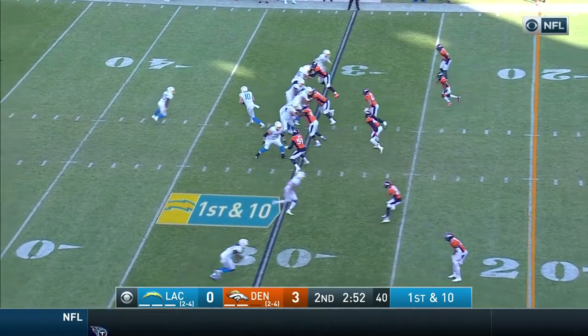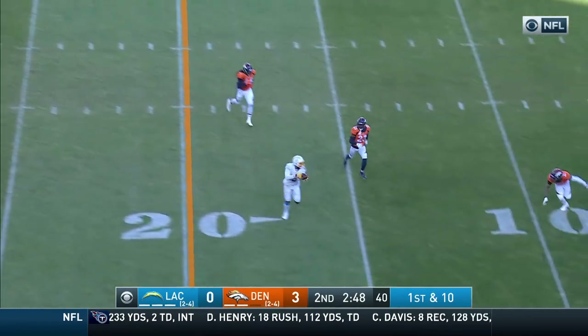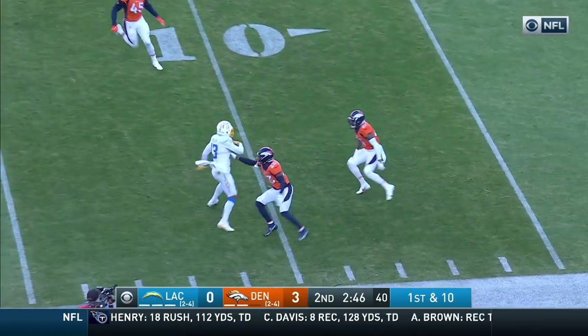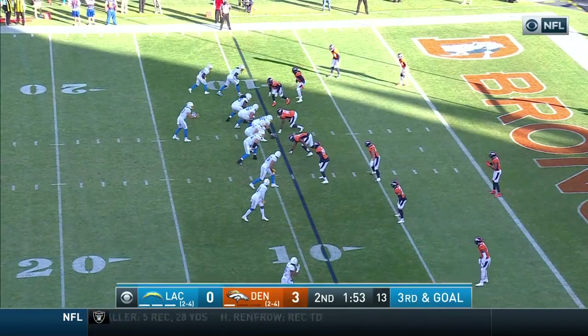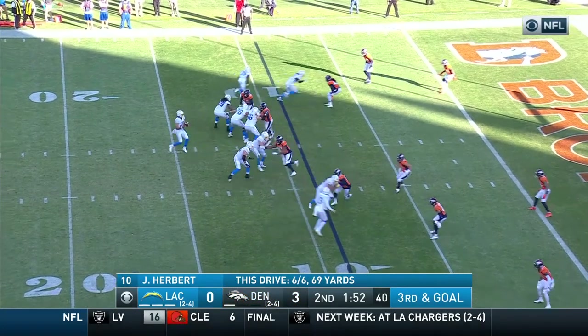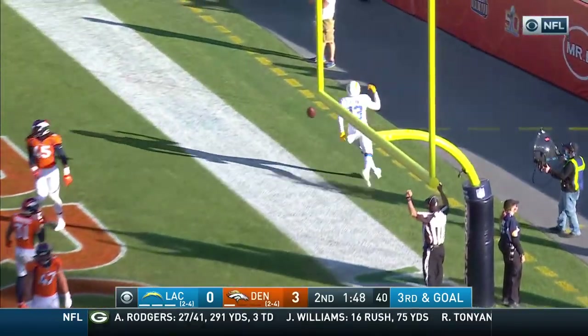34-yard pickup, the longest play by either team today. Play action Herbert, now throwing a crossing pattern — he's got his man, inside the 15, Keenan Allen, inside the 10. Third and goal. Herbert throwing into the end zone — touchdown, Keenan Allen!